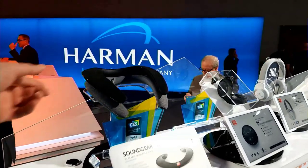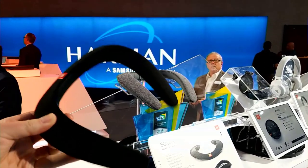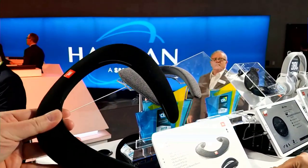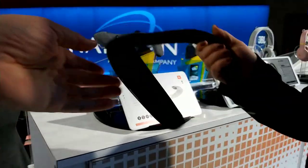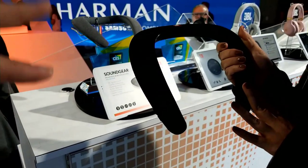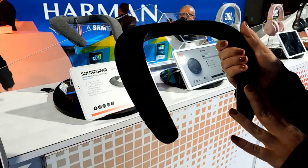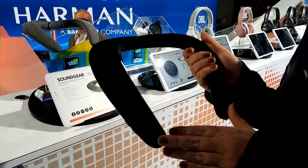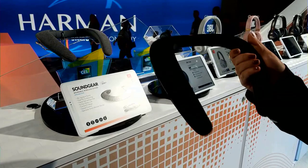A lot of this stuff here is some of our older products. Here's the Sound Gear, which was actually announced at CES last year. You're able to wear it around your neck — it's basically like your own little sound bubble. I love this thing. It's so awesome. I use JBL speakers in the car because I prefer them over my factory speakers.